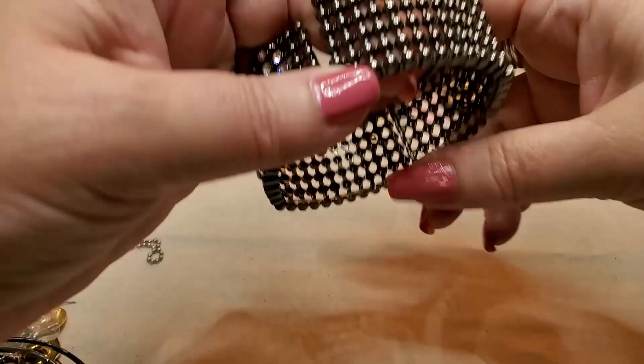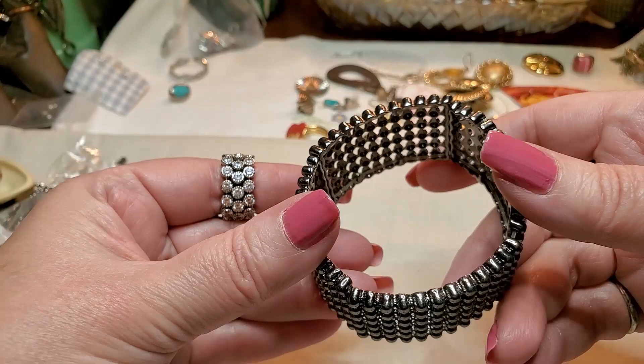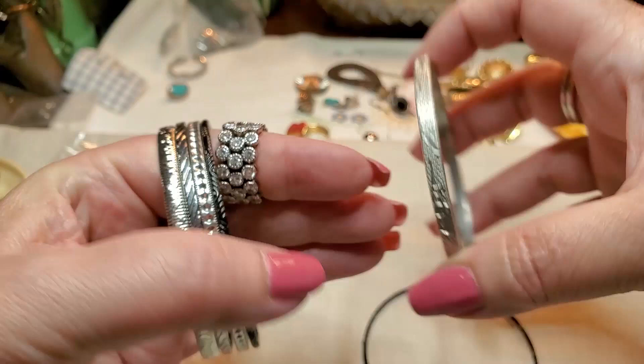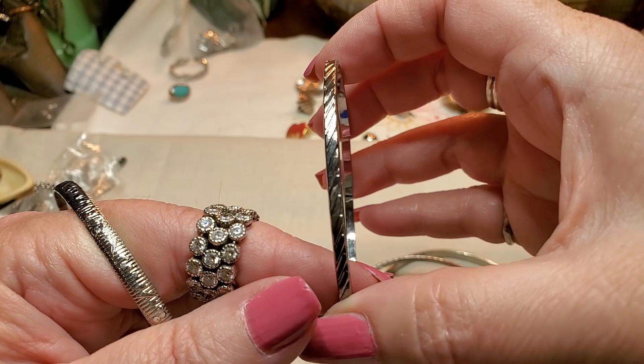We have another bracelet — panel bracelet, stretch. Bunch of rhinestones missing, so this will go in a craft lot. We've got some more bangles. We have a couple black ones. And then this one is silver tone with etching — that one's cute. Another black one, that's cute too. I like this one. Silver tone. Another silver tone. And then another silver tone. I think they're all pretty much the same size.